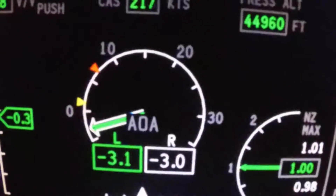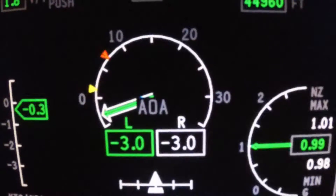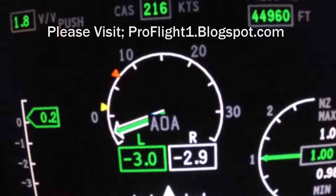It's got yellow and red triangles. Get into the caution range and then red will of course be up near the stall angle of attack.